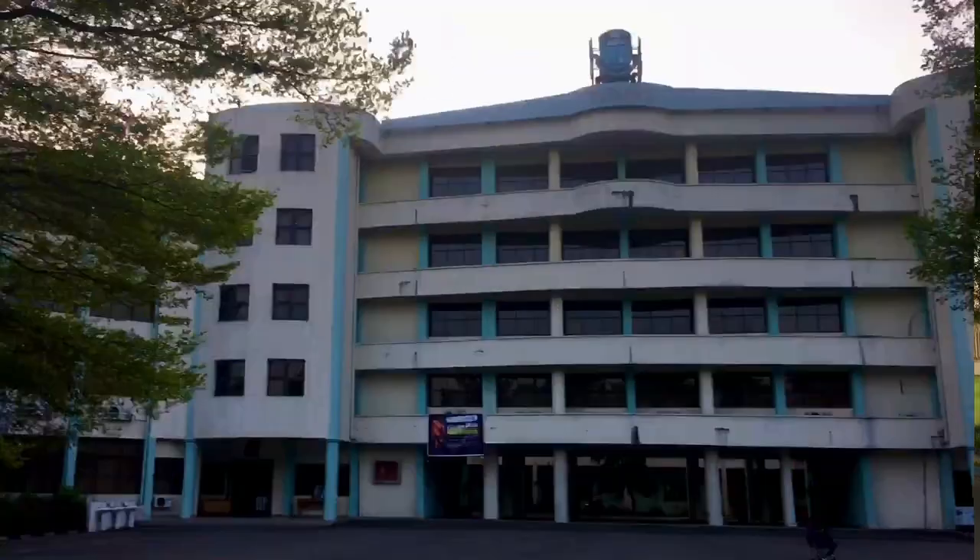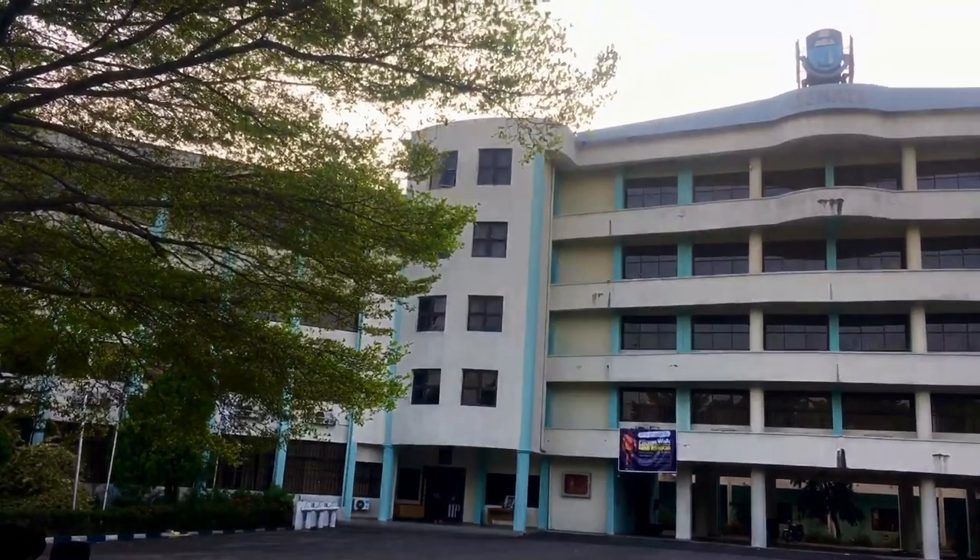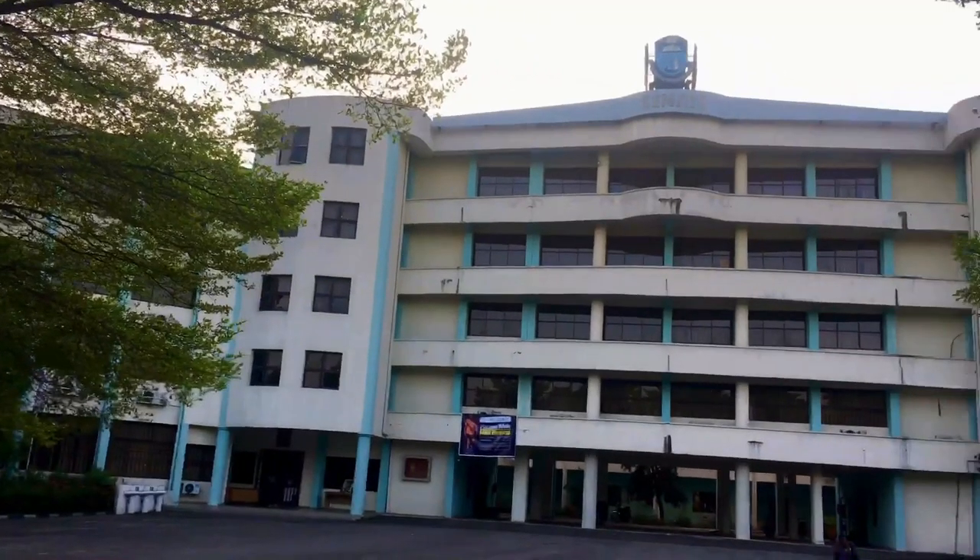The next is the university's signature building — it's a very big one.